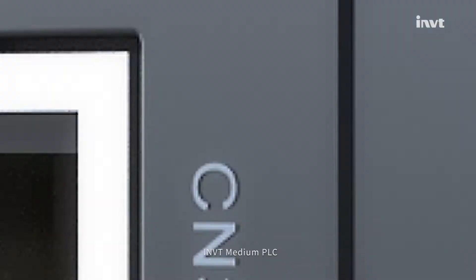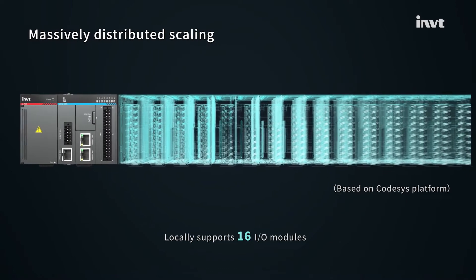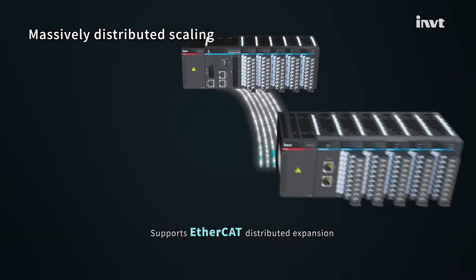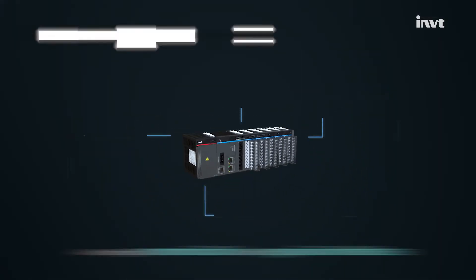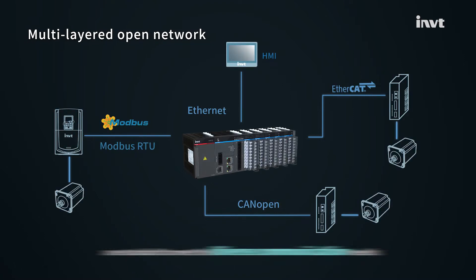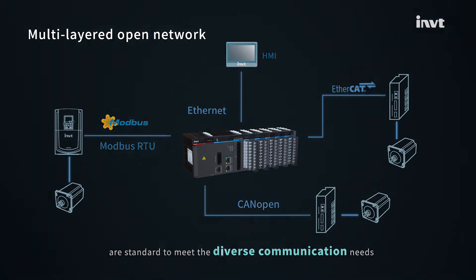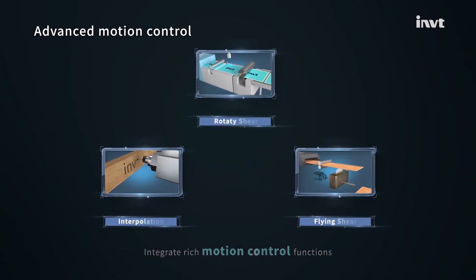IMVT medium PLC locally supports 16 I/O modules, supports EtherCAT distributed expansion, supports 125 live stations. A variety of communication and expansion interfaces are standard to meet the diverse communication needs. Integrate rich motion control functions.